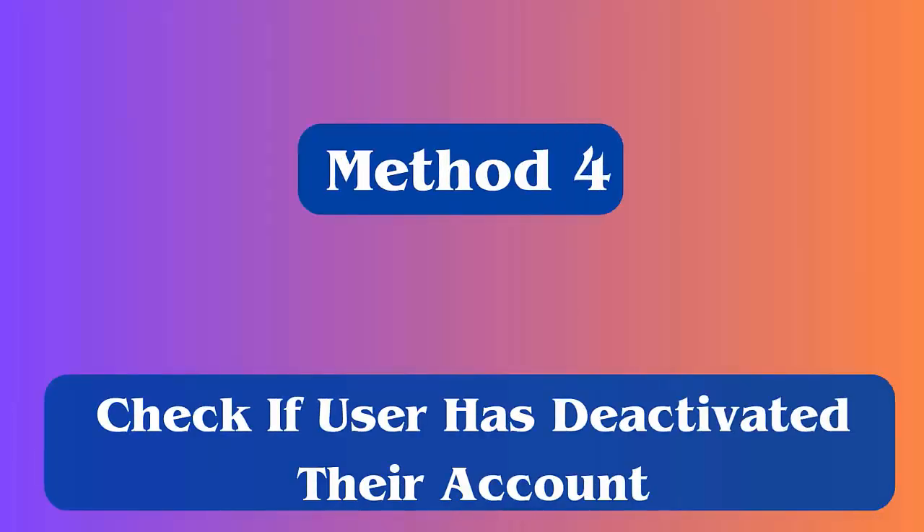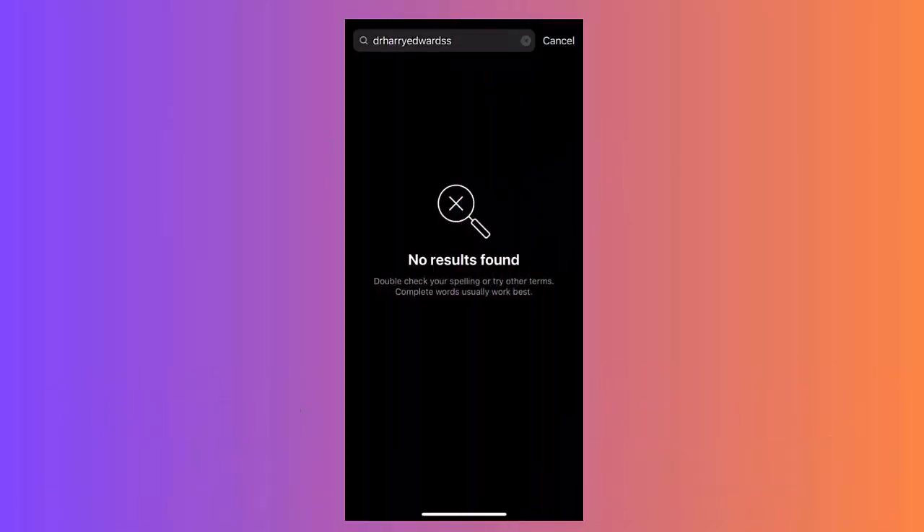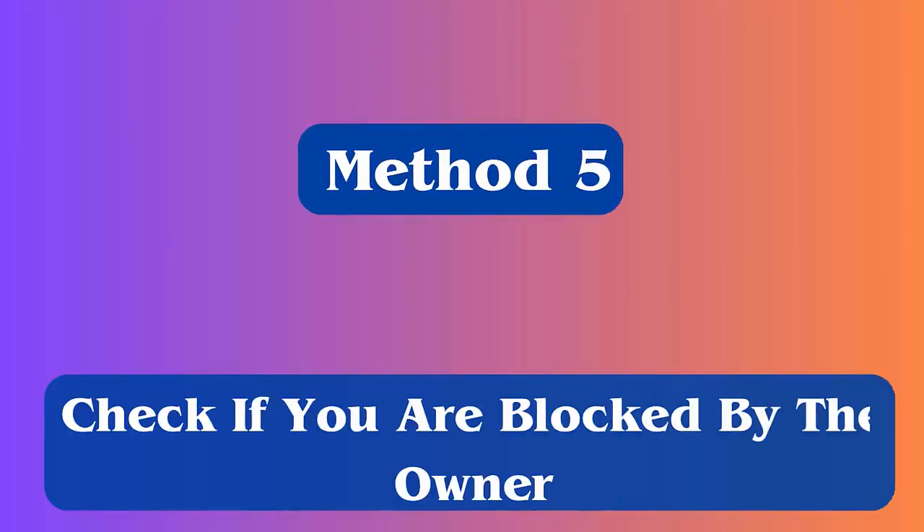Method 4: Check if the user has deactivated their account. If the user has deactivated the account, then the link will not open. You can easily find out by opening Instagram and searching the username. If you don't get that name in the search tab, then the account is deactivated.